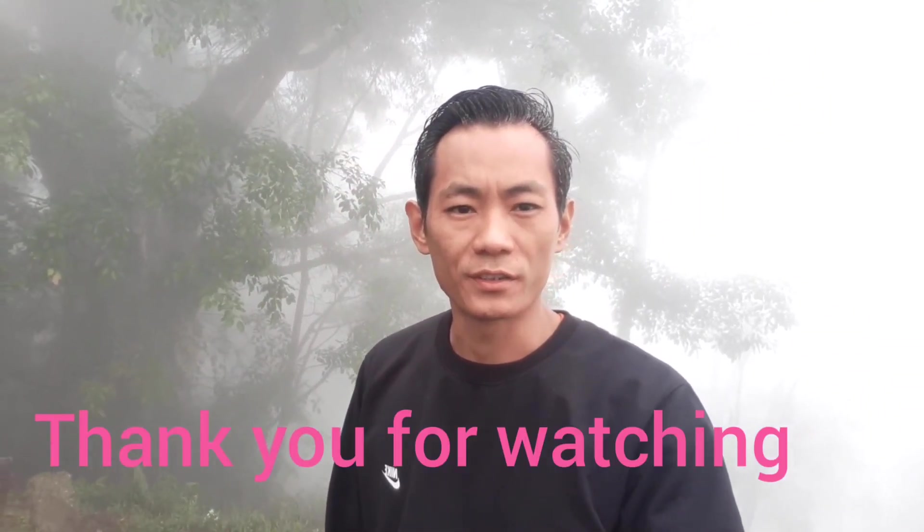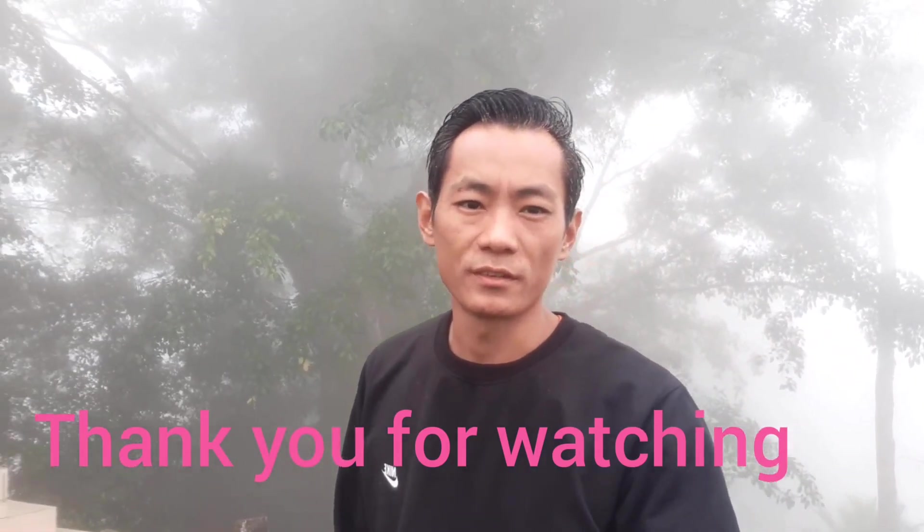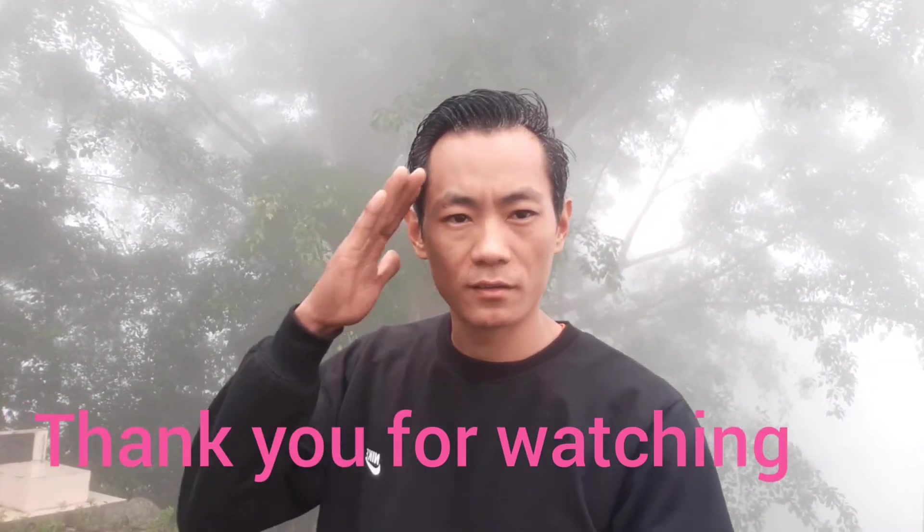That's all for today — see you all on my next vlog. Till then, take care. As I mentioned earlier, I'm just a few steps away from reaching my thousand subscribers, so please share, like and subscribe and help me reach a thousand subscribers as soon as possible. Till then, take care. Salam!